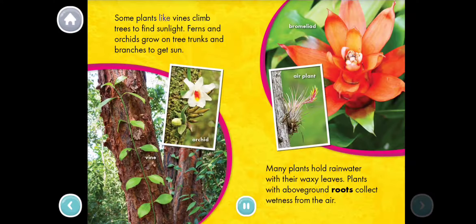Some plants, like vines, climb trees to find sunlight. Ferns and orchids grow on tree trunks and branches to get sun. Many plants hold rainwater with their waxy leaves. Plants with above-ground roots collect wetness from the air.